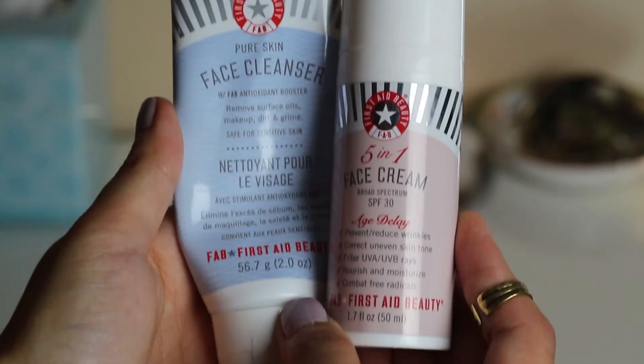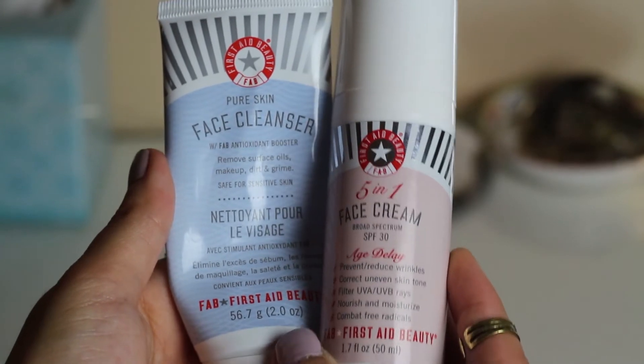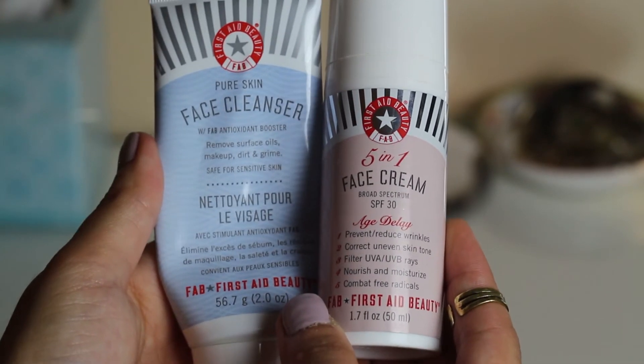Next I want to talk about my cleanser. I actually only use this face cleanser in the mornings — not at night — because I find that my face dries out a lot more at night. I just use it in the mornings before I put my makeup on. It removes surface oils, makeup, dirt, and grime, and it is safe for sensitive skin.